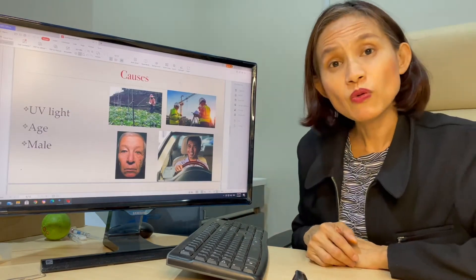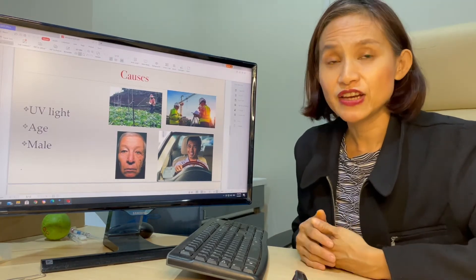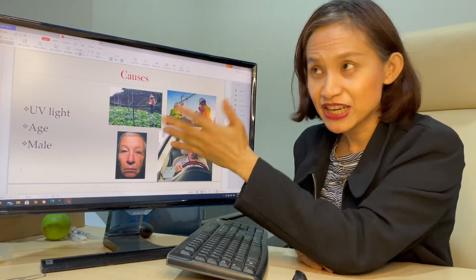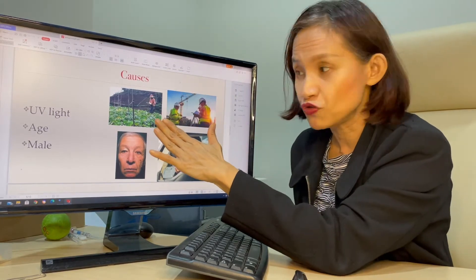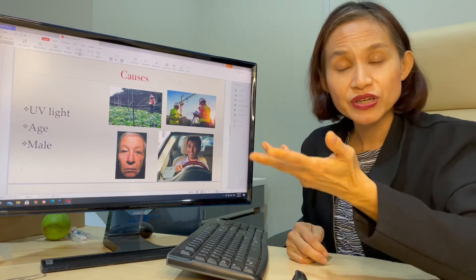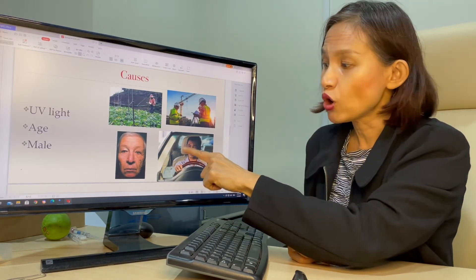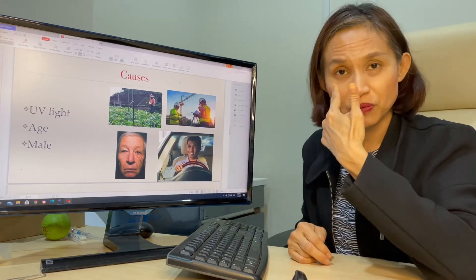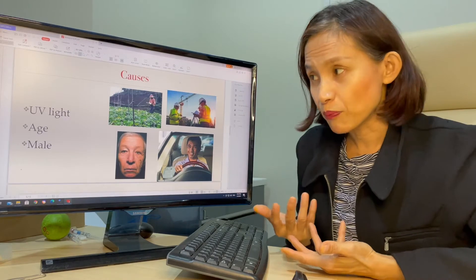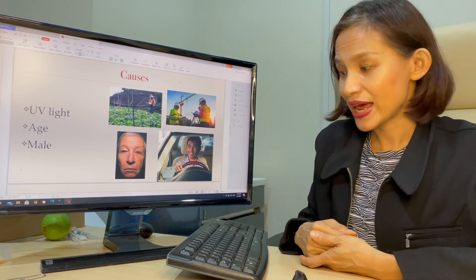People wonder what can actually cause this. It's very common in Malaysia because we live in a tropical country full of UV sunlight — be it a farmer who lives in Cameron Highlands, even though it doesn't get direct sunlight, there's still a lot of UV there. People who work in construction, even housewives who drive children around — that can also cause problems. The UV light can come from the side, cause internal refraction, and cause problems here. And of course, there's some genetic predisposition. People who are older are more prone to have it, and males who commonly work outdoors are more likely to get it.